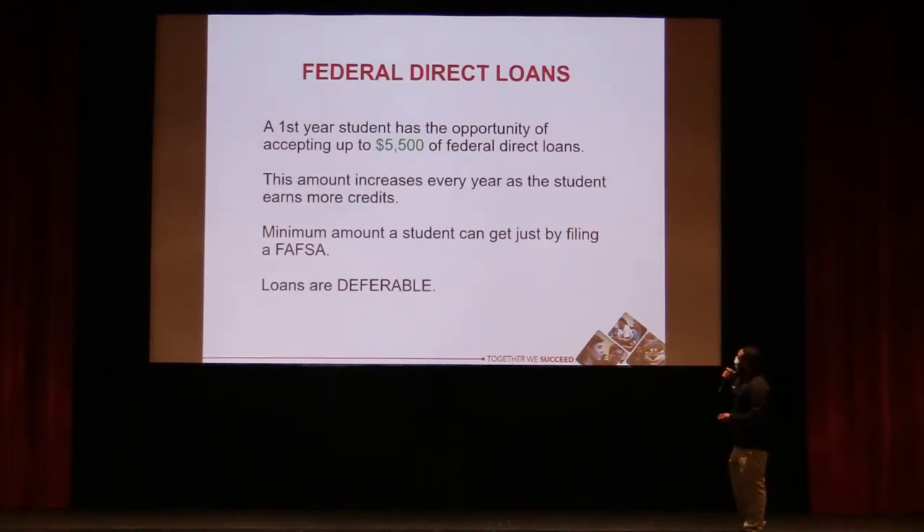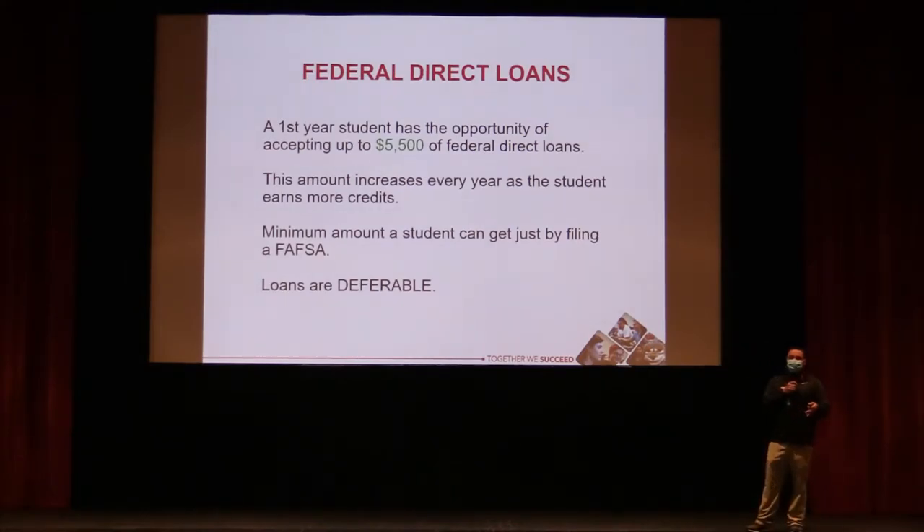First-year students can accept up to $5,500 in student loans, and that amount increases each year based on earning 45 credits. Loans are automatically deferrable — no payments are required while enrolled at least half-time (six credits or more) or until after graduation.